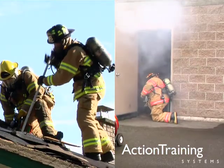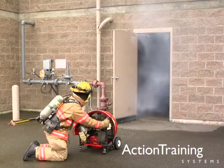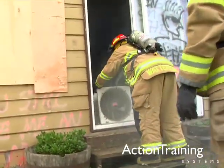You have also seen the two main types of ventilation — horizontal and vertical — and the main mechanical means that firefighters use to achieve ventilation: positive pressure and negative pressure.